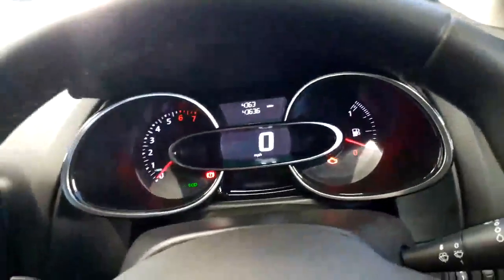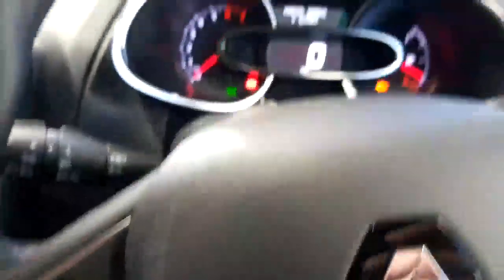Five speed gearbox. The 0.9 TCe engines are very economical to drive — they're like a little turbo, so it's like driving a little 1200–1300cc engine. Putting the dash on, you'll see the mileage: 4,363 miles only. Really lovely car — nice and spacious inside as well.